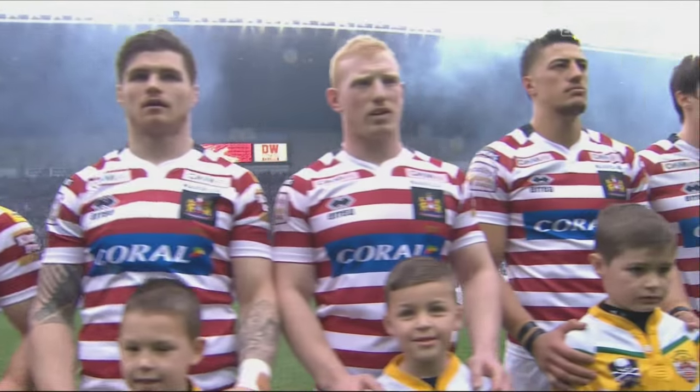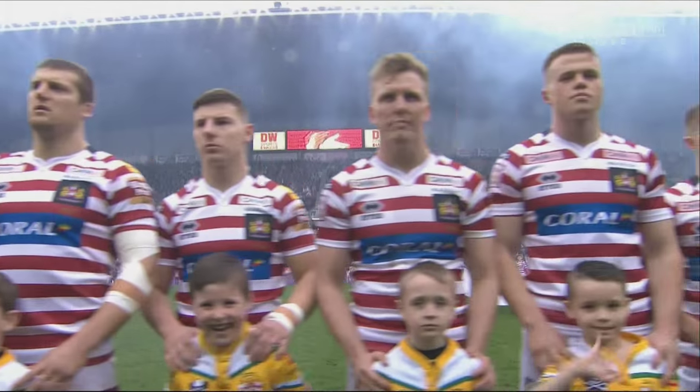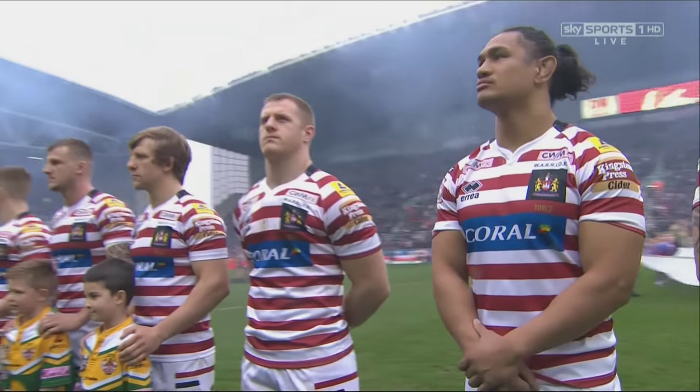There are 2 teams of 13 players with 4 reserves or substitutes on the interchange bench. Each team can make a maximum of 10 substitutions involving any combination of players.